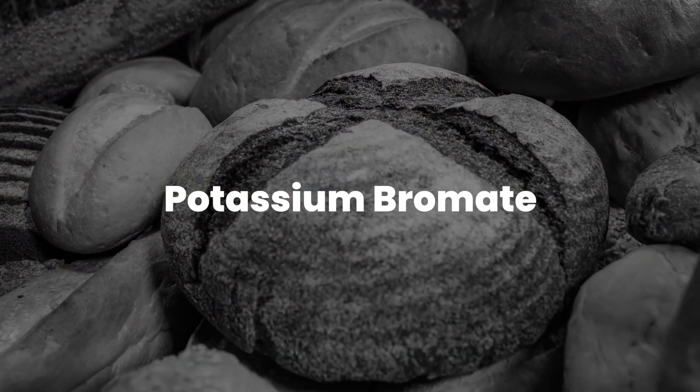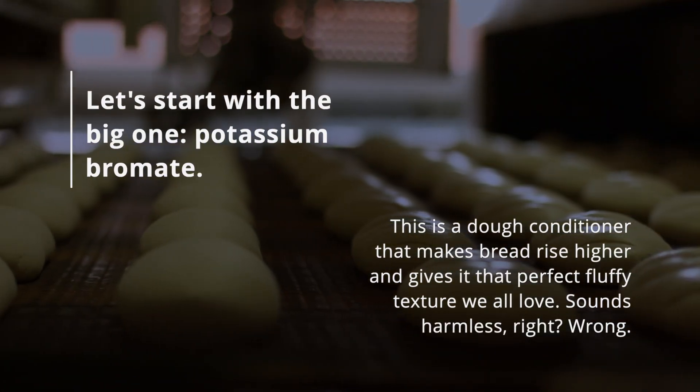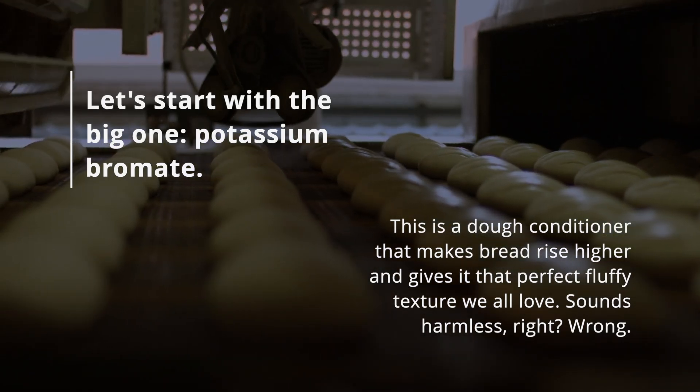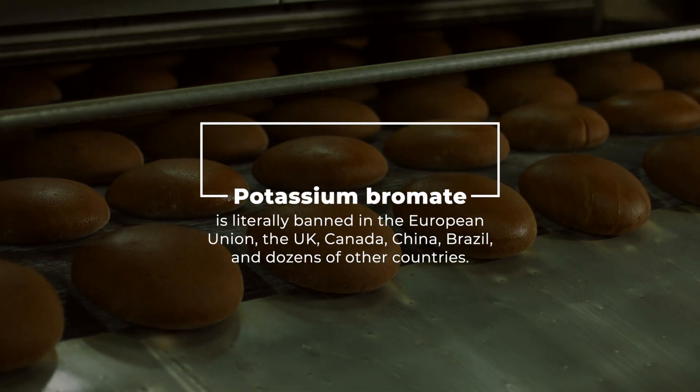Let's start with the big one: potassium bromate. This is a dough conditioner that makes bread rise higher and gives it that perfect fluffy texture we all love. Sounds harmless, right? Wrong. Potassium bromate is literally banned in the European Union, the UK, Canada, China, Brazil, and dozens of other countries.